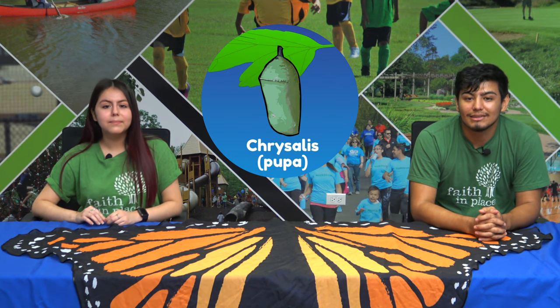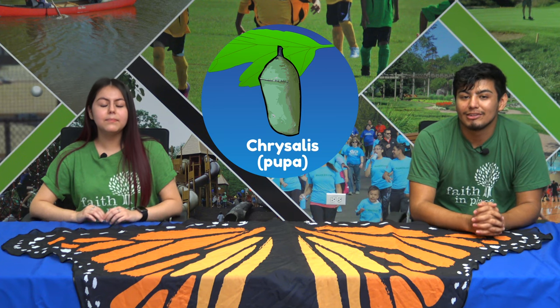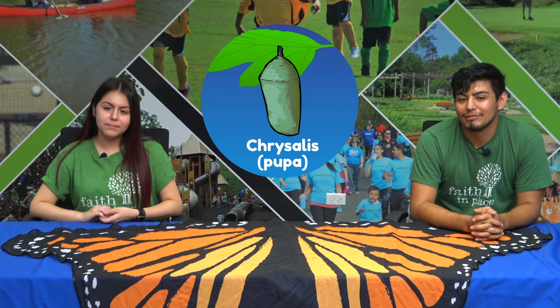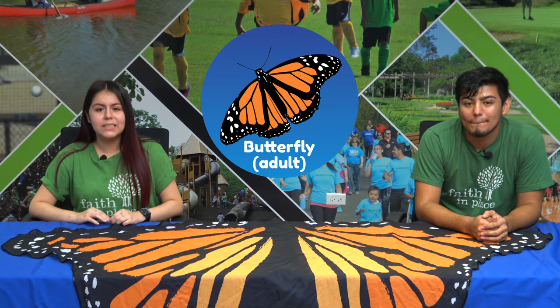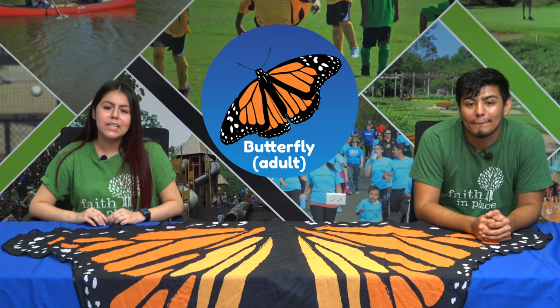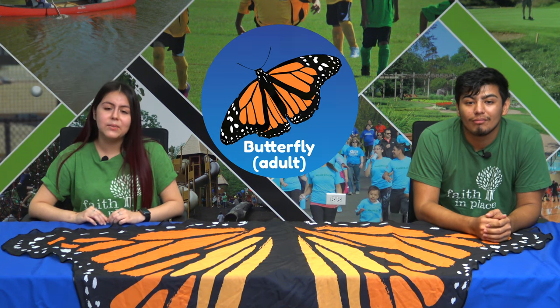As pupa, otherwise known as chrysalis, from days 18 through 30, the soon-to-be monarchs are going through a transitional stage known as metamorphosis where they change into adulthood. After 10 days in the pupa stage, a monarch will make its grand appearance. On the 30th day, a monarch butterfly will emerge and take flight within two hours.